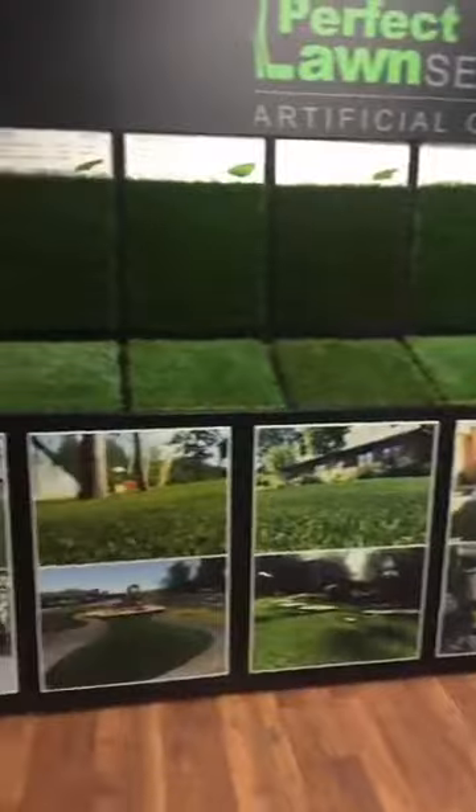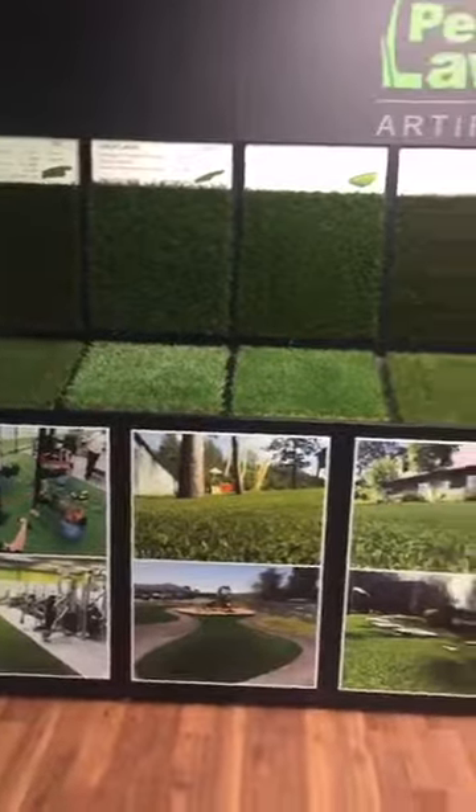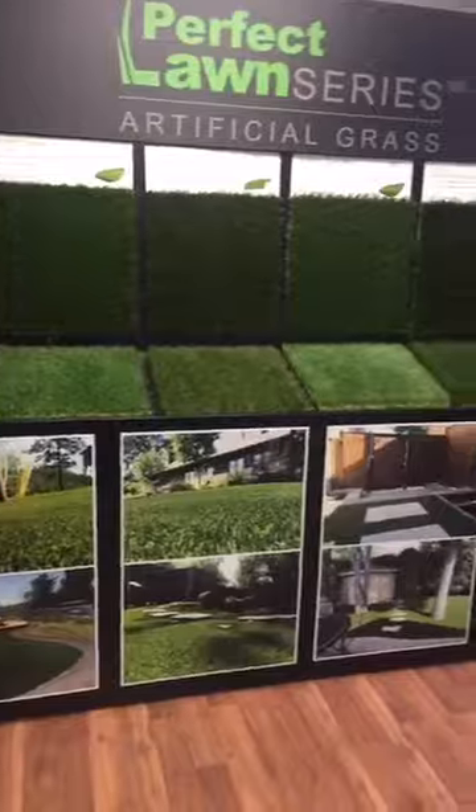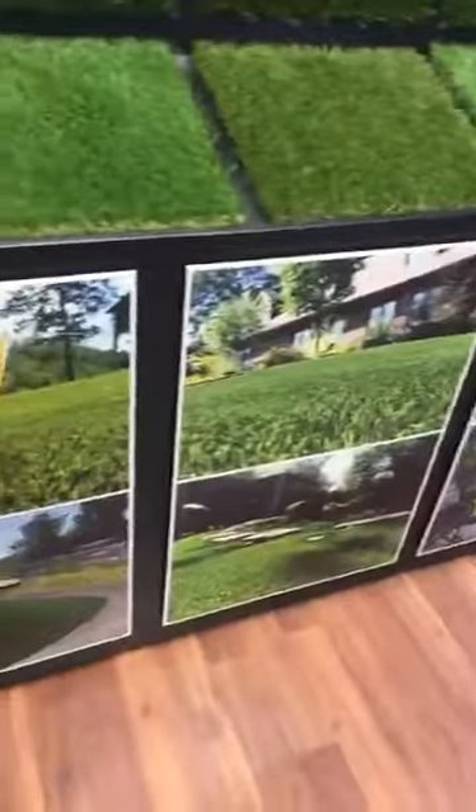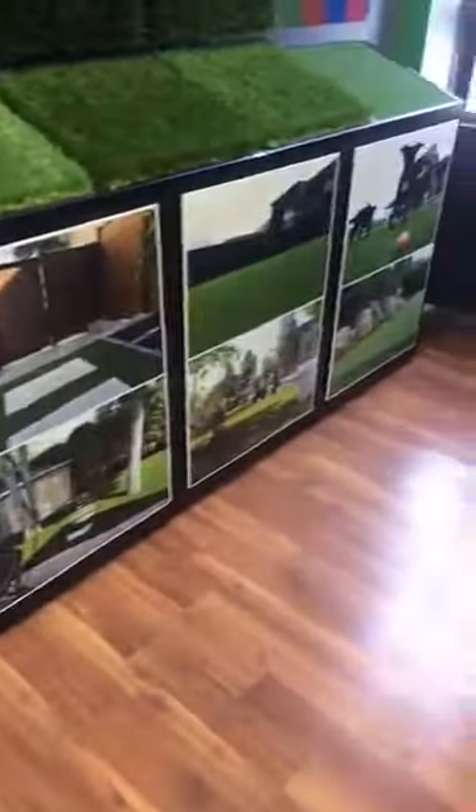We have different models of artificial grass with different types of fibers, colors, and density for all types of applications, such as landscaping backyards, playground areas, putting greens, gyms, businesses, pet parks, and more.